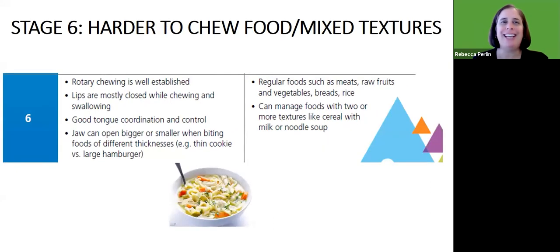At that final stage six — harder-to-chew foods and mixed textures — we see rotary chewing much better established. Lips are mostly closed while chewing, most food stays in when swallowing, tongue coordination is better, and the child is starting to open bigger or smaller depending on the size of the food. At this stage we can begin giving them regular foods: meats, raw fruits and vegetables, bread and rice. We may still cut food up appropriately depending on the size of their mouth, but they can manage those textures.